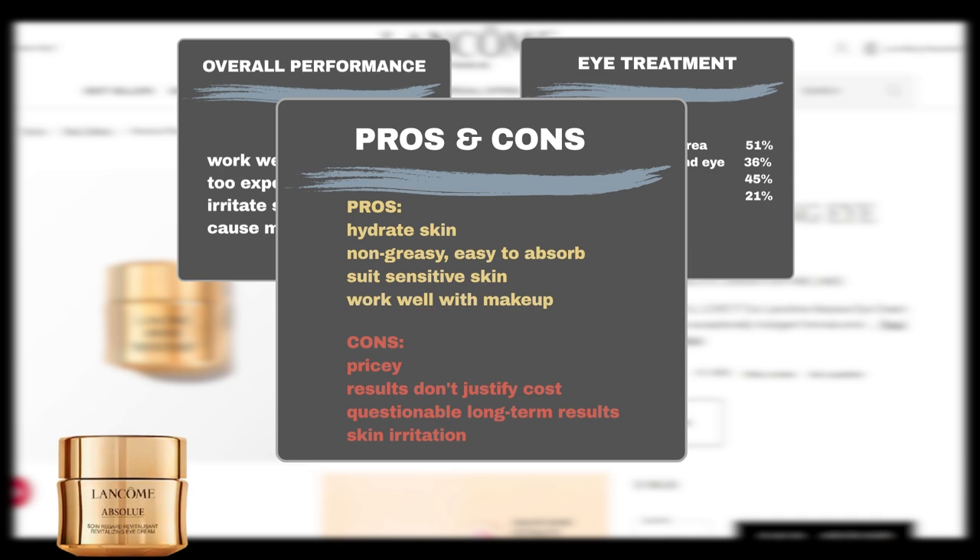However, some users express concerns about its high price, feeling that the results may not fully justify the cost or meet expectations. The long-term effectiveness of the product is also questioned by some users, and users with ultra-sensitive skin may experience allergies.